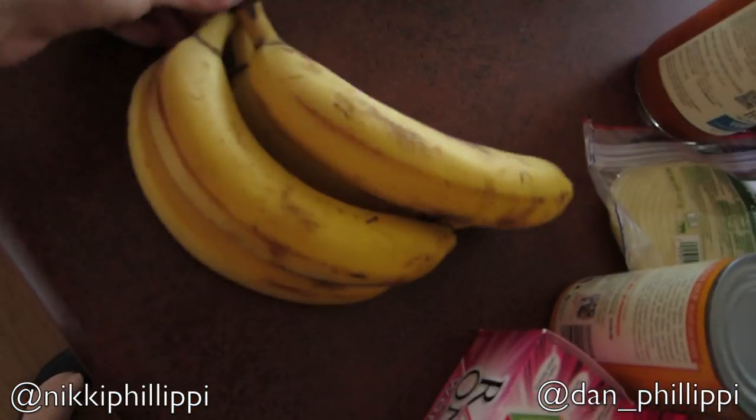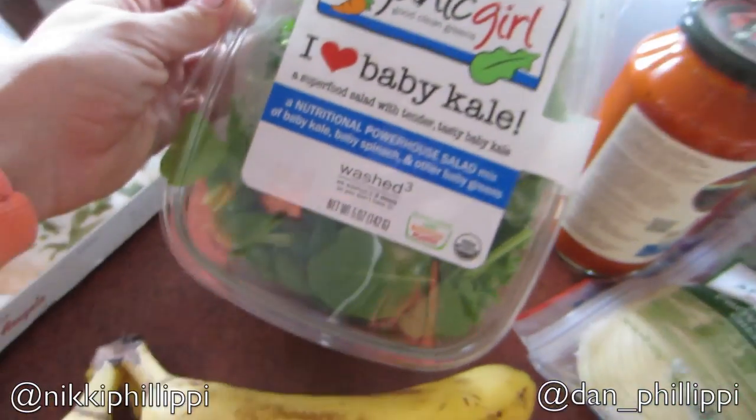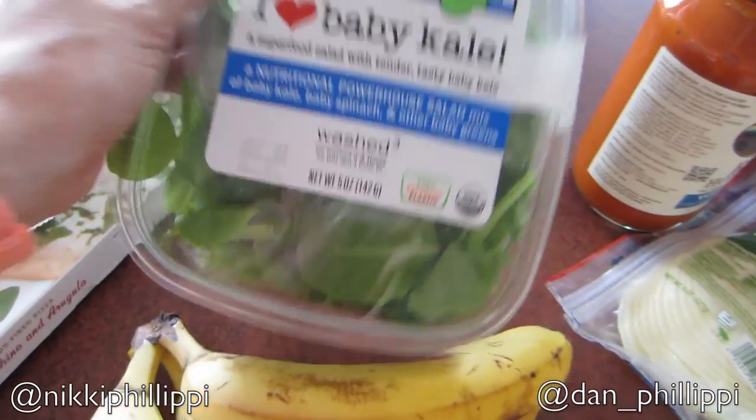So then I got some bananas because I think I'm going to make more of those little paleo bars I made with Cambria — it was like a banana chocolate almond bar from Cambria's kitchen, so good. I think I want to bake those tonight. So then I got this kale salad mix — it's just got baby kale, spinach, and other baby greens. I've been upping my salad intake again, so I feel like every single day I've been having to buy more.